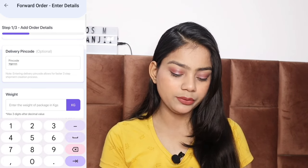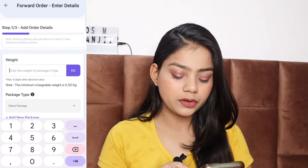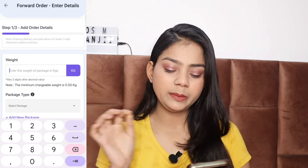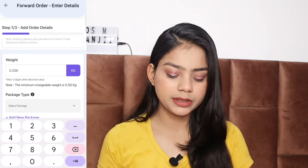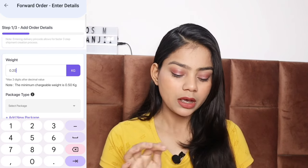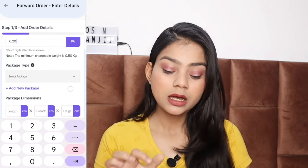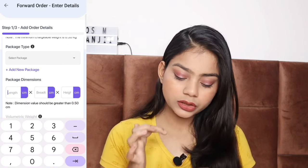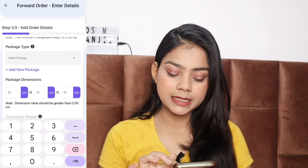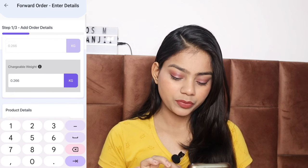First I am going to add a pin code. After adding a pin code, you can add the weight and add the measurements. Measure the package and put in all the measurements. Then you will move to the product details section where you can add the product name.